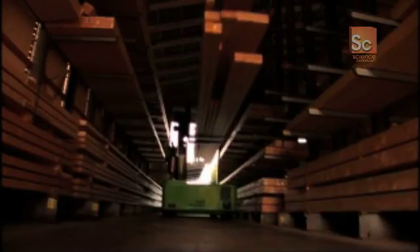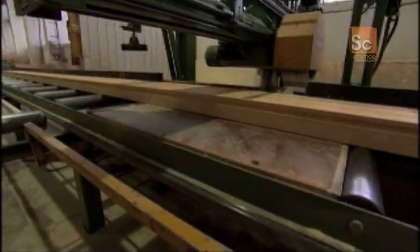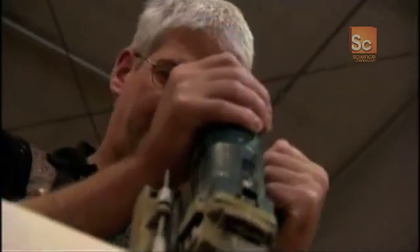The first step is to produce the distinctive wooden beams which form the essential structure. Although these beams can be 15 metres long, they must be cut to an accuracy of just one-tenth of a millimetre, or they'll have to be discarded. So every cut is made by a special computer-controlled saw. Any slight dents or cracks in the wood are then filled by drilling out uniform holes and plugging them with smaller pieces of wood.